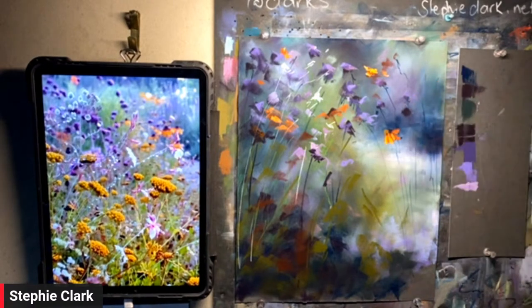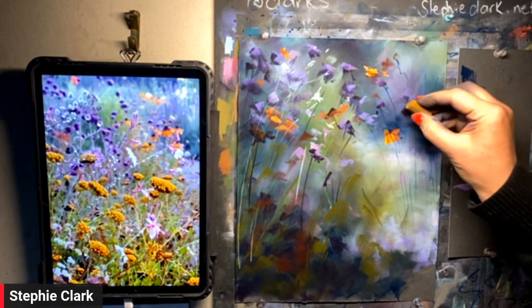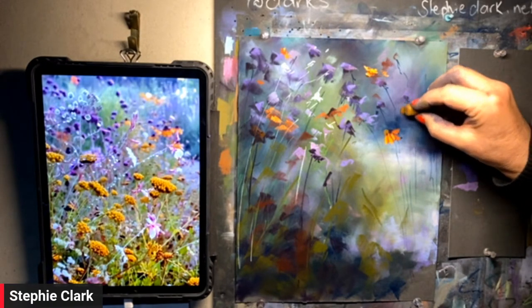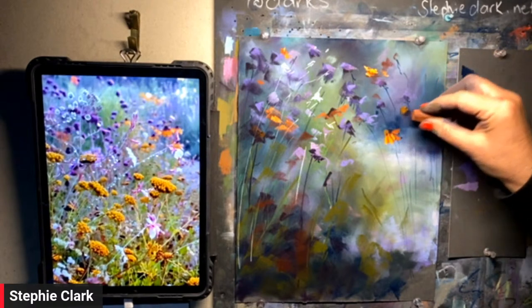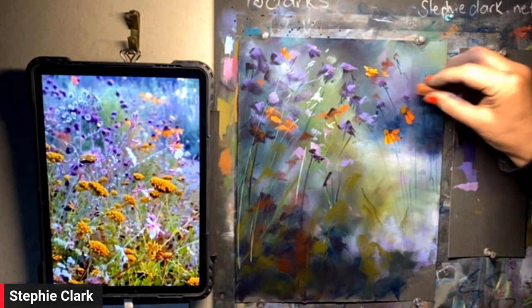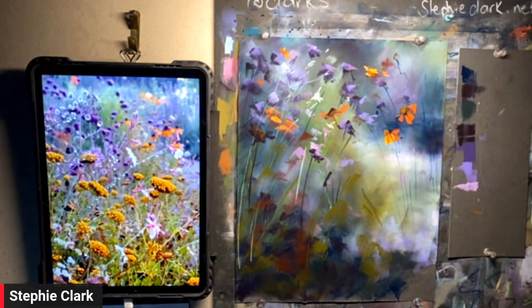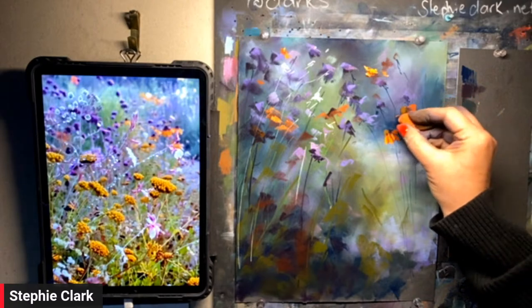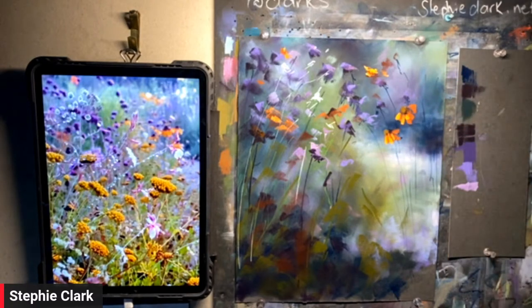I don't ever have a set flower in mind. I've painted so many flowers that sometimes the pastels tell me what they want to be. Not that long ago I was painting what I thought were roses and they all ended up as nasturtiums — not one of them wanted to be a rose. When you are painting, just be free. Don't have so many expectations — let it be open to change.